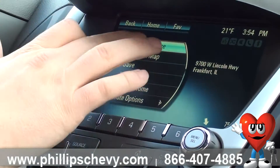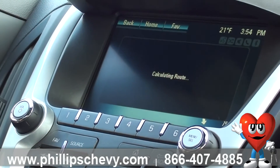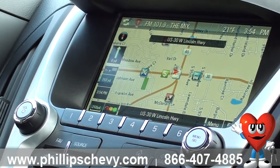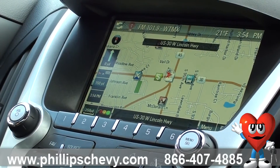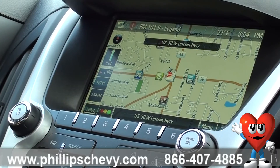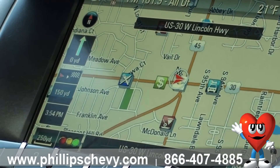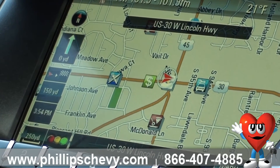So we can start our guidance. The route has been calculated. Please follow the highlighted route to your destination. Being at our destination here, you can see it's got a little checkered flag pretty much under our arrow where we're at right now.